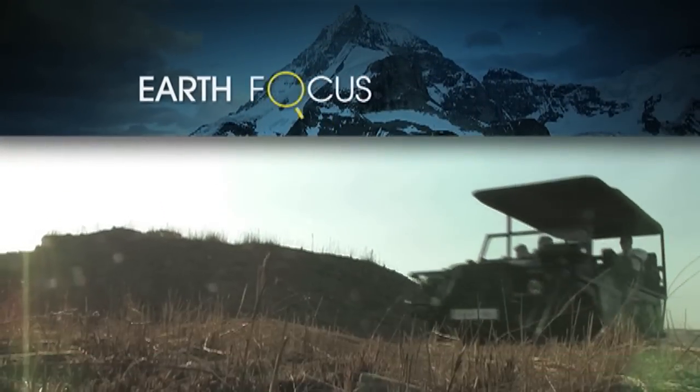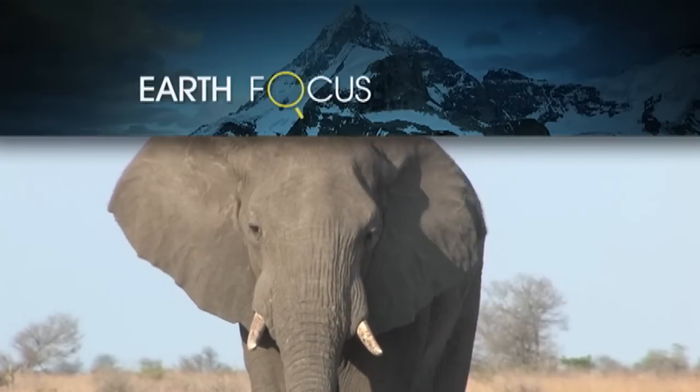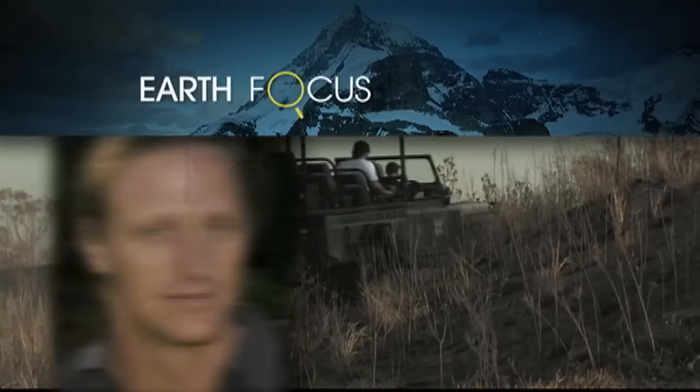Today on EarthFocus, Land Rover's new electric wildlife viewing vehicle. Correspondent Jeff Barbee reports.